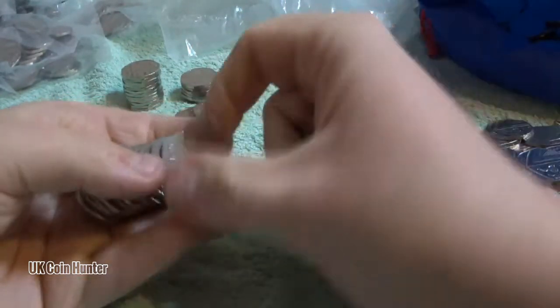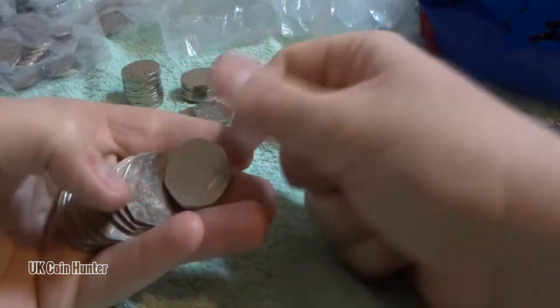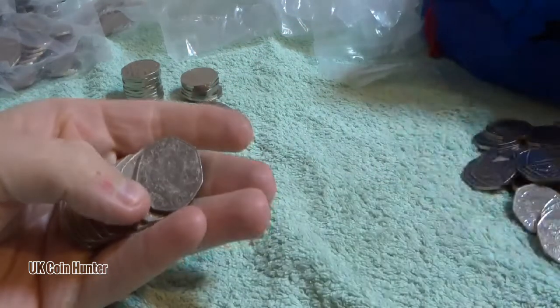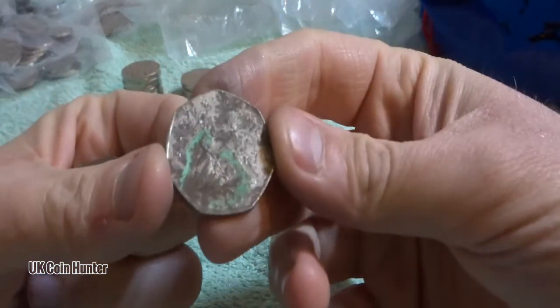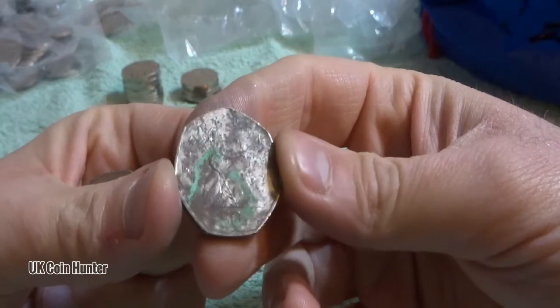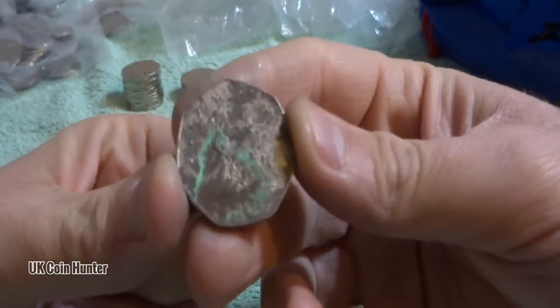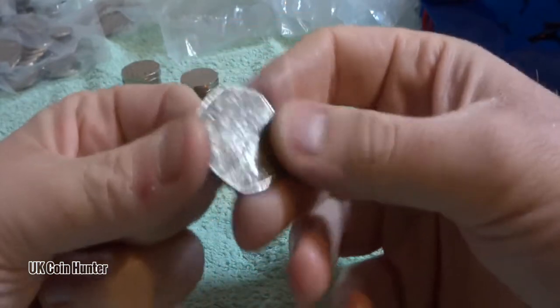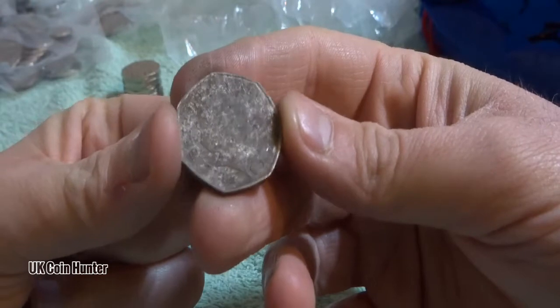So starting off with a line of Britannias - whoa, what happened here? What is that? That is very corroded - corroded, there we go. That's what happens when you film at midnight, or past midnight. 2003, 2003.